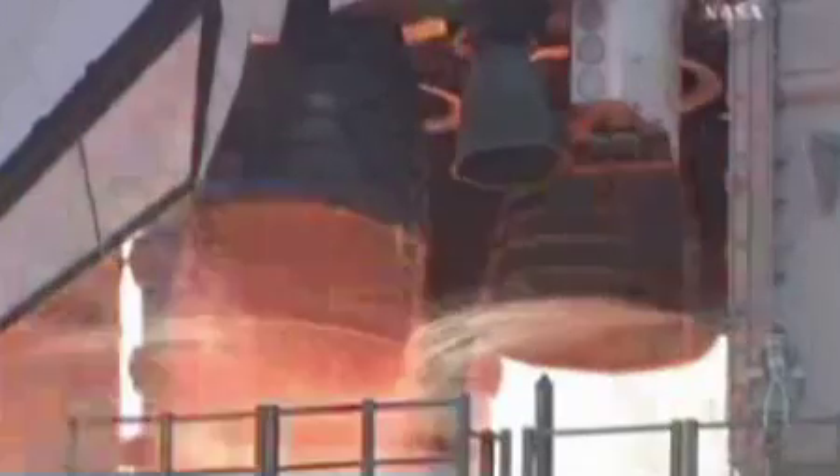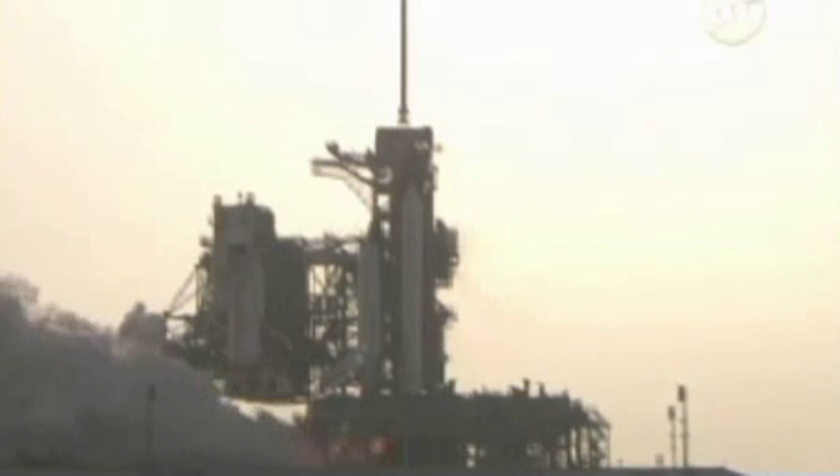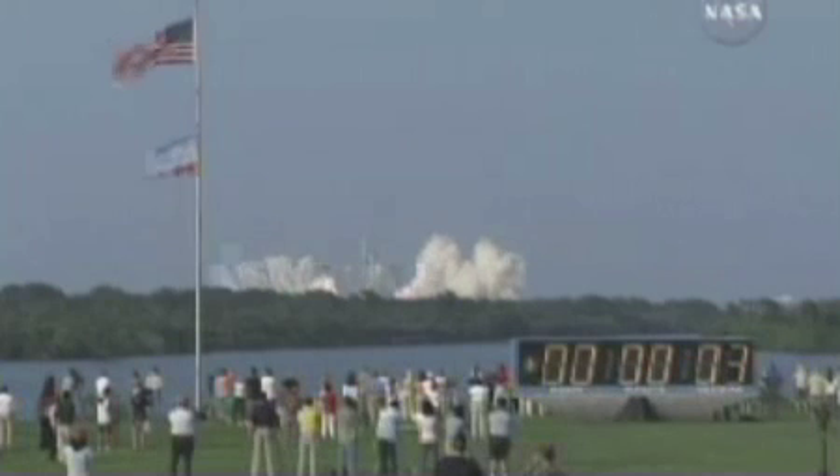9, 8, 7, 6 — go for engine start — 4, 3, 2, 1, 0 and liftoff of Space Shuttle Endeavour.